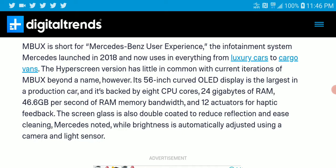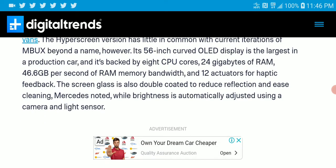Right now, if you're buying the new premium Mercedes models, it will come with a 56-inch curved OLED display. It's also backed by an 8-core CPU, 24GB of RAM, and 46.6 GB/s of RAM memory bandwidth.